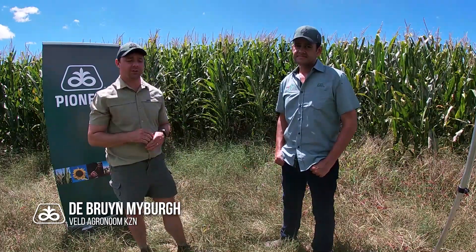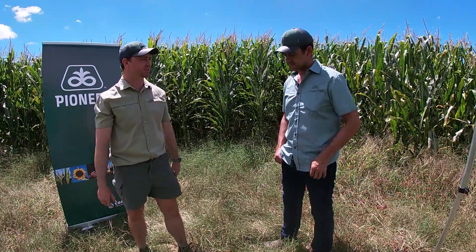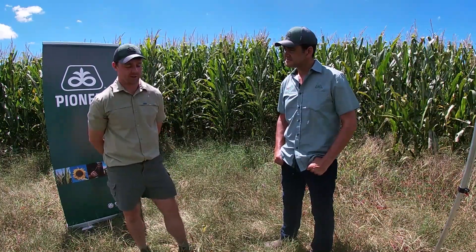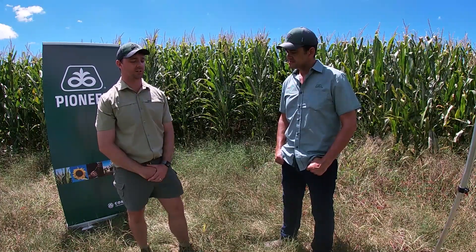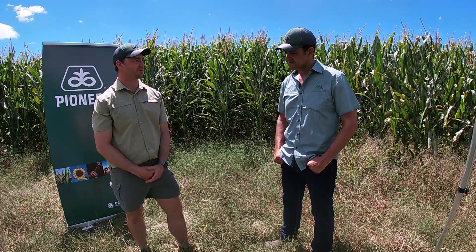Good day, I'm Debrain Maberg, pioneer field agronomist in the KZN area. Today we are at one of our silage plots with Richard Fenter. He is an international silage consultant. His company is AGSI Unlimited. We utilize Richard in all our silage trial evaluations.